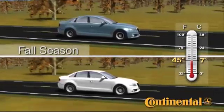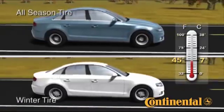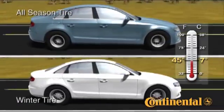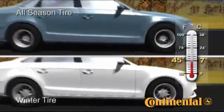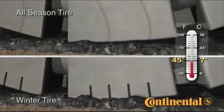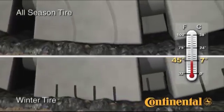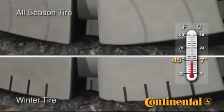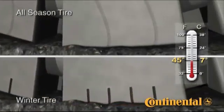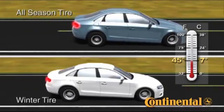So what happens as the temperature drops? Here, the temperature is 45 degrees Fahrenheit or 7 degrees Celsius. In the top frame, the car is again fitted with all-season tires, and the car on the bottom, winter tires. When we look at the tire's contact with the road, we see that the all-season tires still conform to road irregularities, but less than at the warmer temperature. Looking at the winter tire contact, we again see that the tread compound is flexible at this colder temperature, but the compound is now no longer so flexible as to distort and detract from wear, handling, and braking performance.